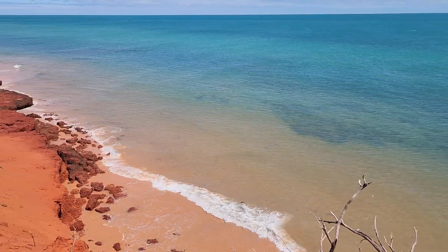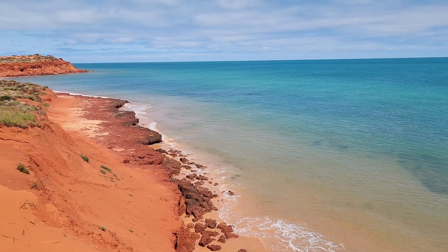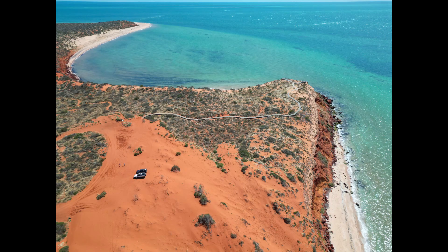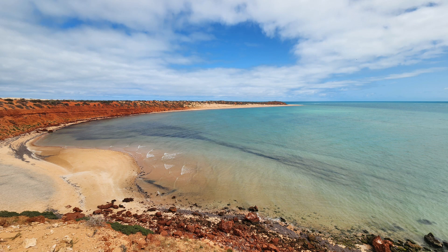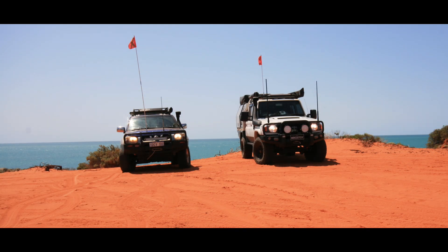Skipjack Point has two viewing platforms which give you an unobstructed view of the ocean. You want to come here on a good day, because the water is so clear from up those viewing platforms you'll be able to see anything in the water. We spotted a couple of little sharks when we were there, but there's heaps of stuff around.